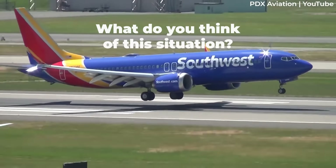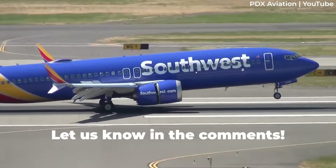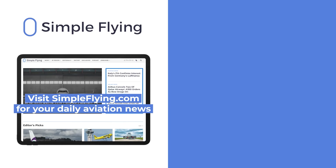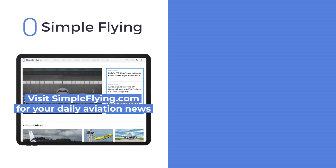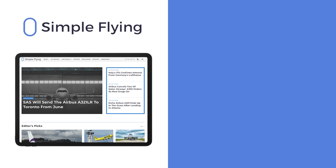What do you think of this latest airworthiness directive? Let us know by leaving a comment. In addition to our daily YouTube videos, Simple Flying publishes over 150 articles every week. If you're looking for the latest aviation news and insights, visit simpleflying.com.